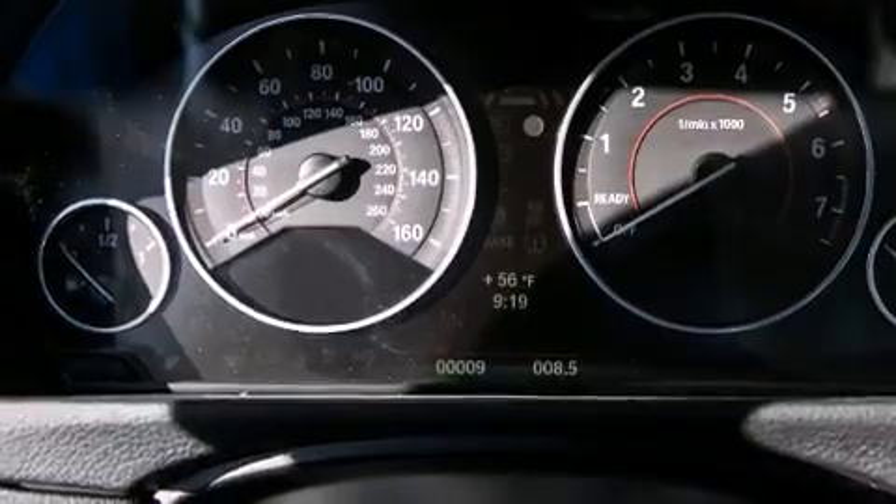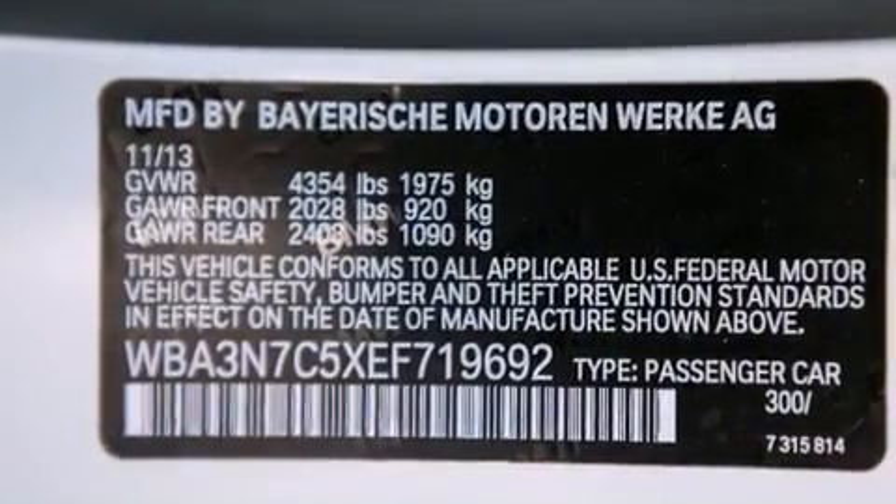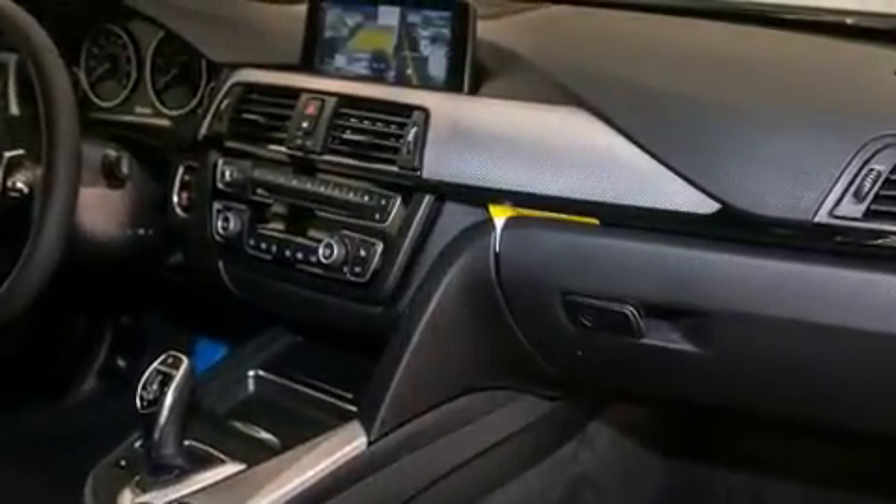Additional top features include a sport suspension and high intensity discharge headlights. The following features are also included: a smartphone adapter, air conditioning with automatic climate control, cruise control, and a CD player.